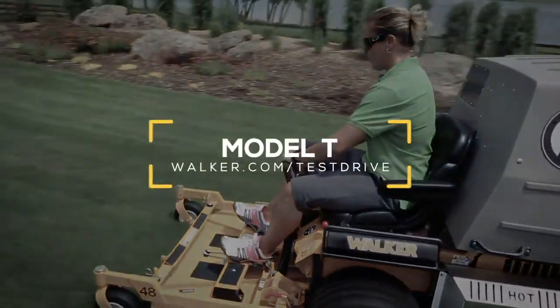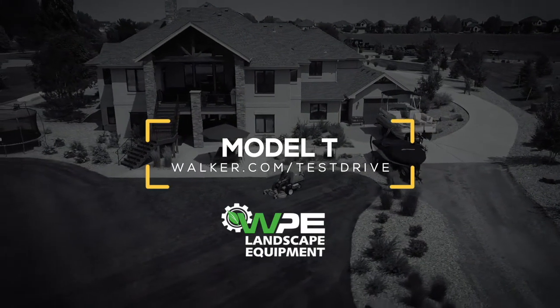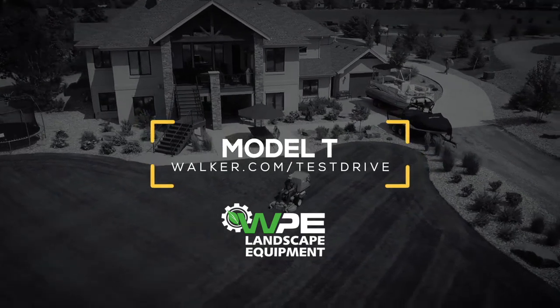Schedule a no-obligation demonstration today to try a T23, T25i, or T30i on your lawn.